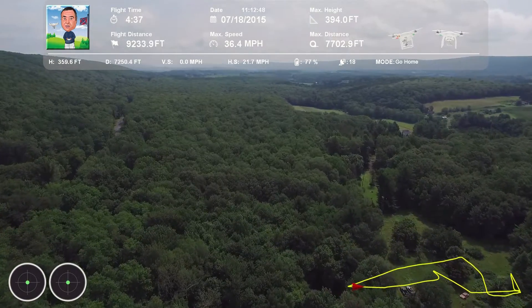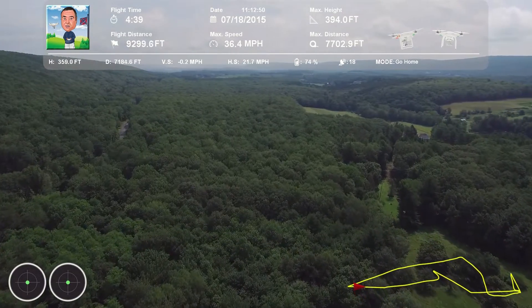We got 4737, flight 210, contact departure, you have a good day. That departure, 4737, see ya.